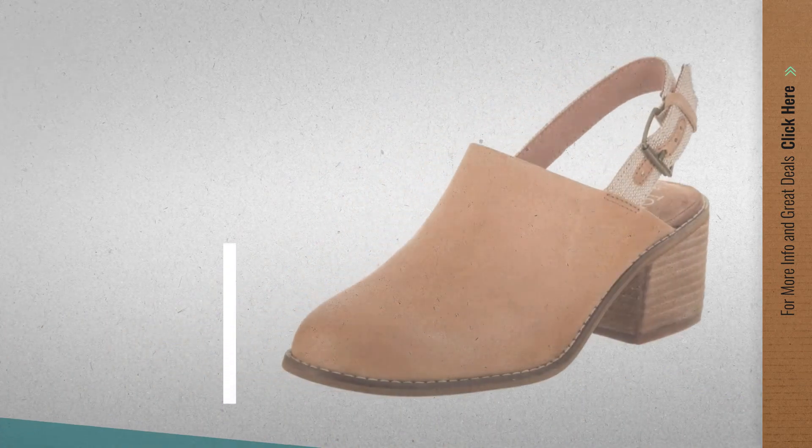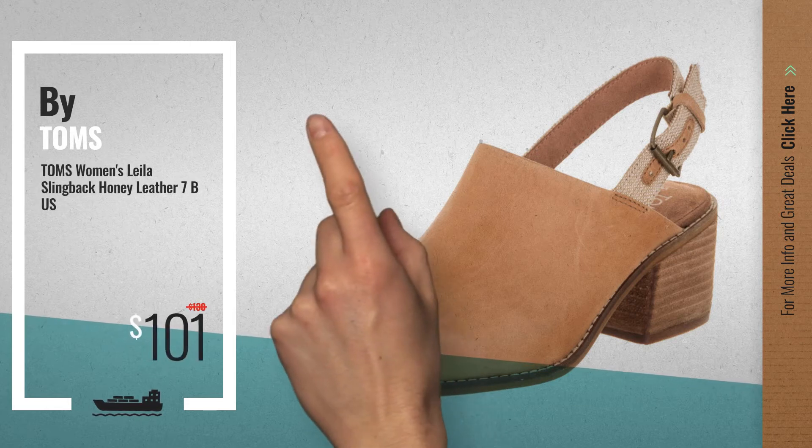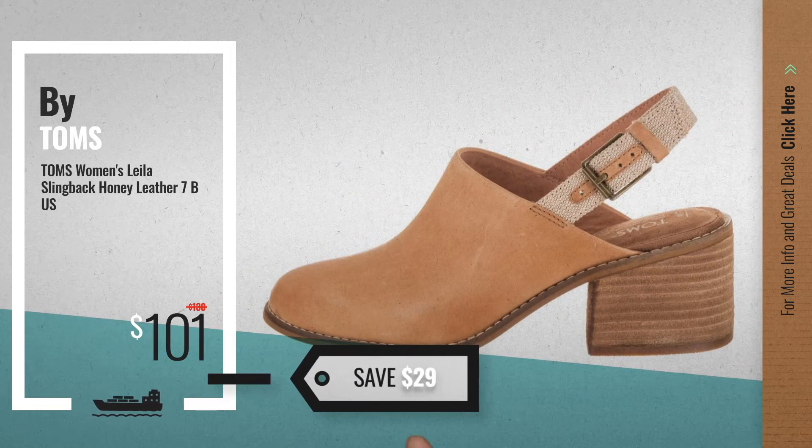Number 2, another great product by Tom's. Available now on Amazon only at $101.